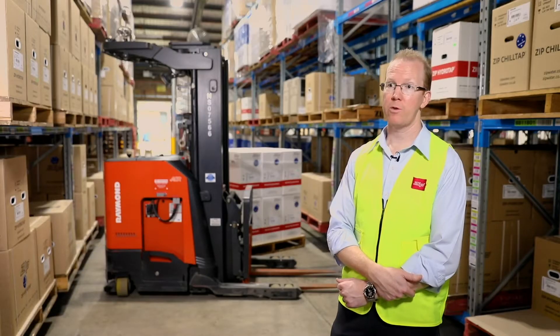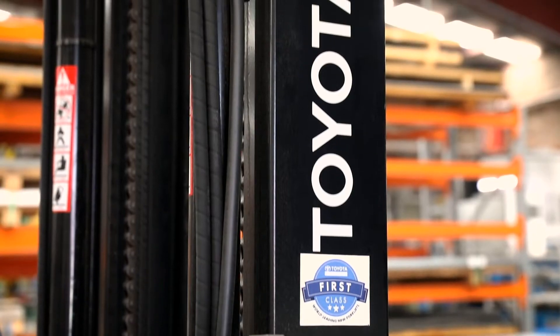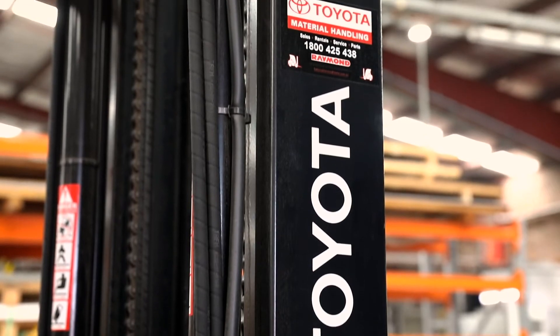Because we have a variety of needs on site in terms of machinery, it was really important to us that we had one provider that could cover all of our needs, and Toyota Materials Handling Australia was able to do that for us.